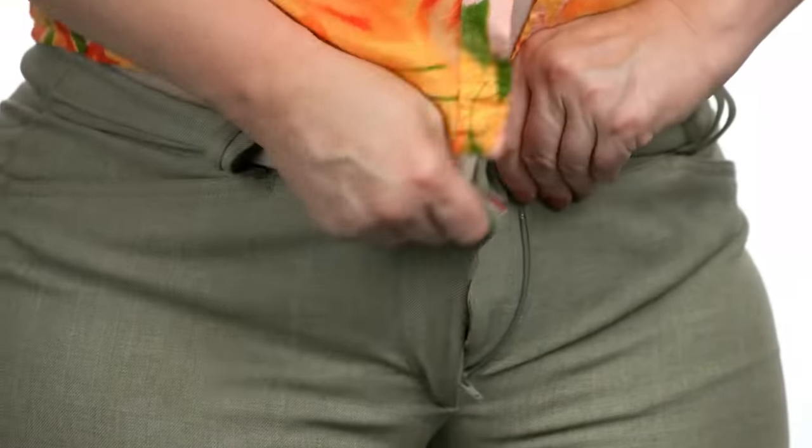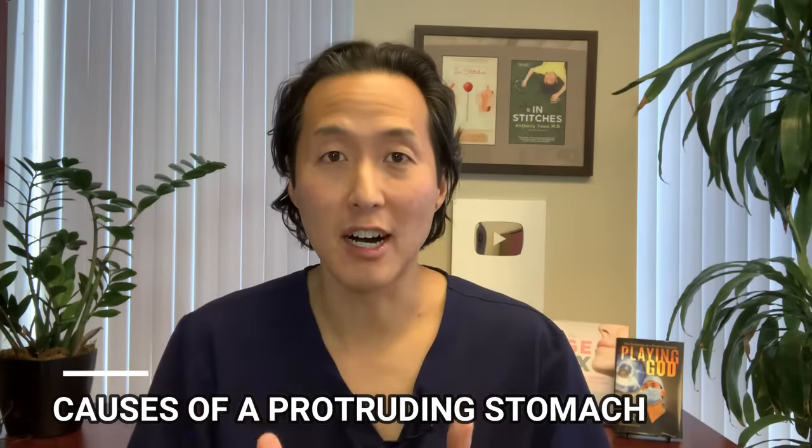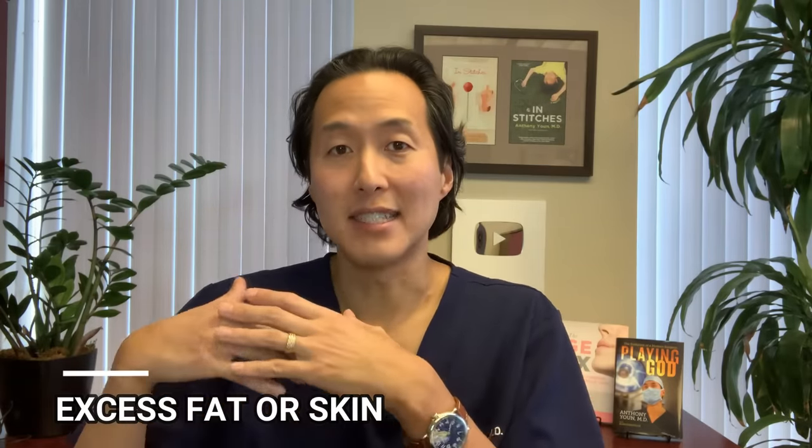If you want to get a better six-pack or maybe get rid of a little extra stubborn fat, I've got solutions that don't involve going under the knife. But first we need to focus on the cause. Typically people who have tummies that stick out more than they want have either a physical issue like extra fat, stretched skin, or a bloating issue — and bloating is dealt with very differently than a fat or skin issue.